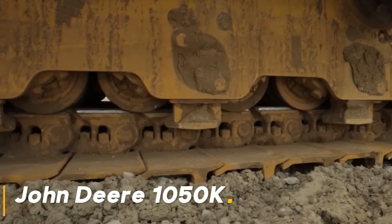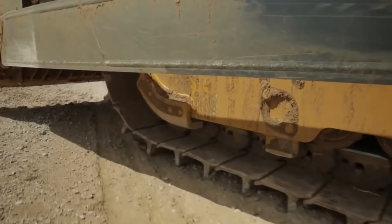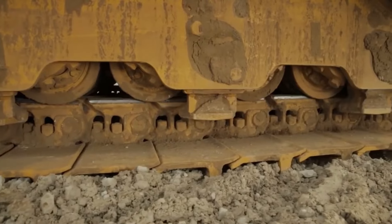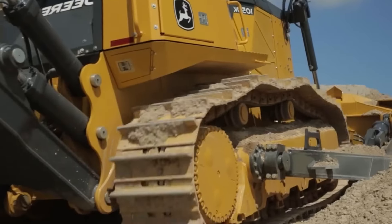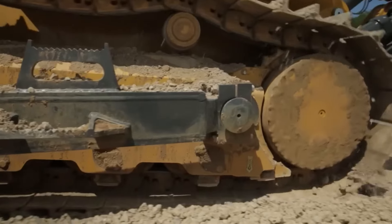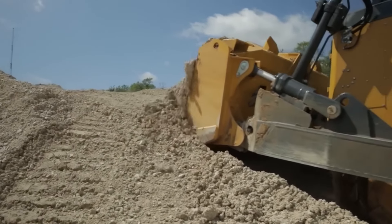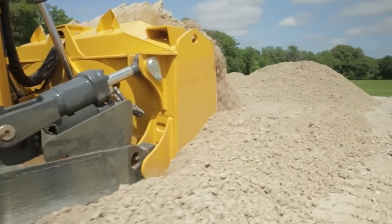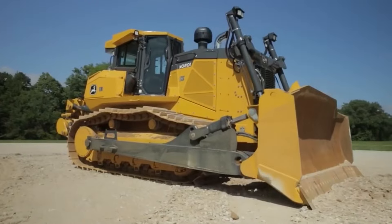John Deere 1050K easily flattens even the most difficult terrain with its huge blade and extraordinary traction power. From large construction projects to huge mining sites, this machine successfully completes every task it undertakes. Thanks to its powerful engine and advanced technology hydraulic systems, it can move tons of soil effortlessly. Every push, every maneuver of this huge bulldozer is a show of power.